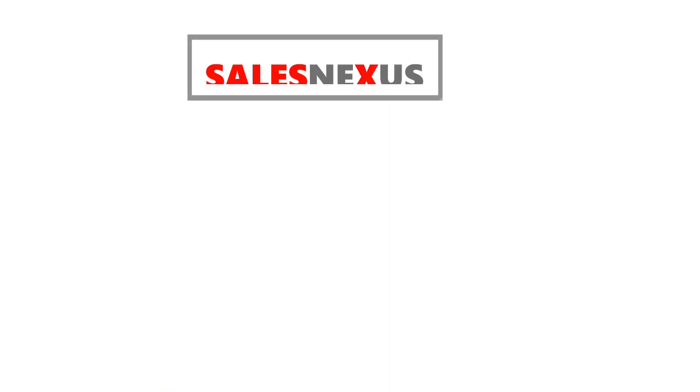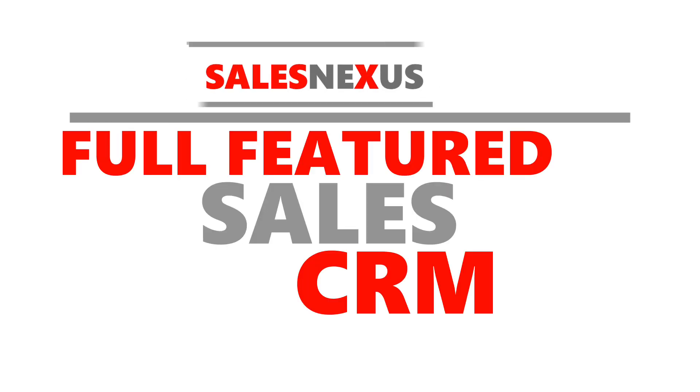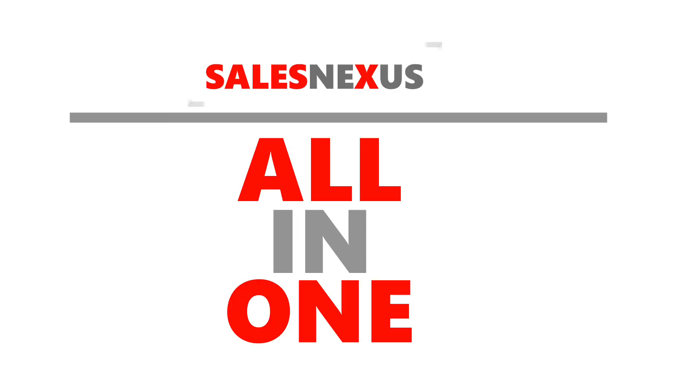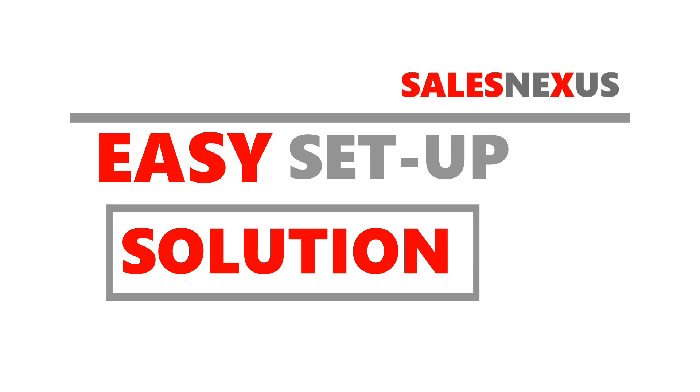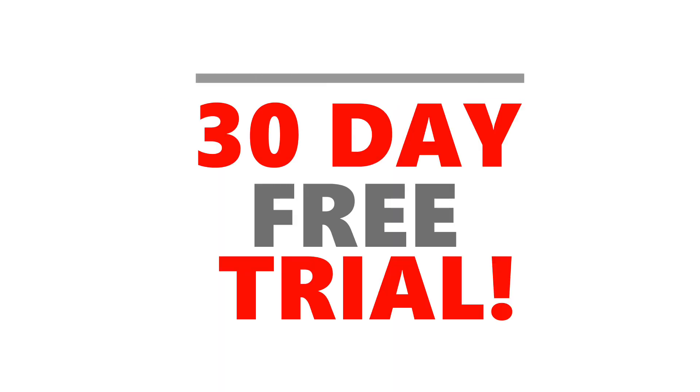Sales Nexus is marketing automation with email and SMS and a full-featured sales CRM — an all-in-one, affordable, easy-to-set-up solution. Click the link to start your free 30-day trial now.